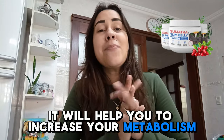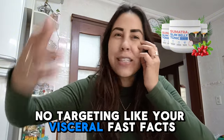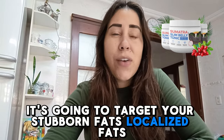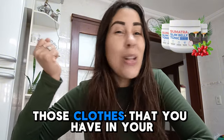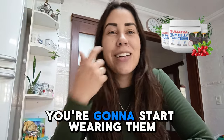That's where the weight loss story begins. It will help you to increase your metabolism, and your metabolism will start working like crazy, targeting your visceral fats — the fats that you don't want. It's going to target your stubborn fats, localized fats, and the result of this is that you are becoming slimmer. You are pulling those clothes that you have way back in your wardrobe and you're going to start wearing them.